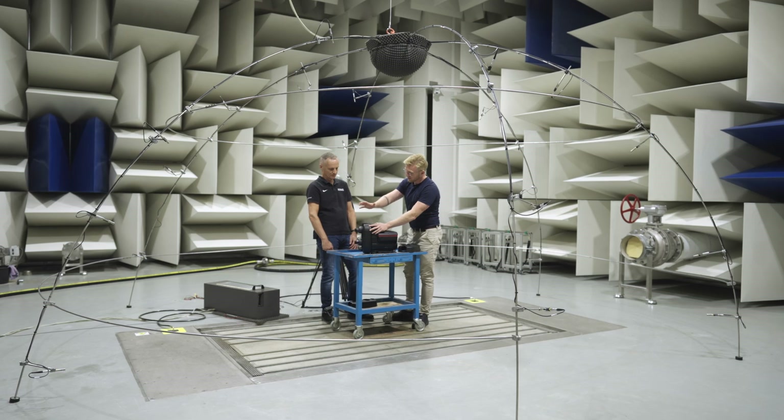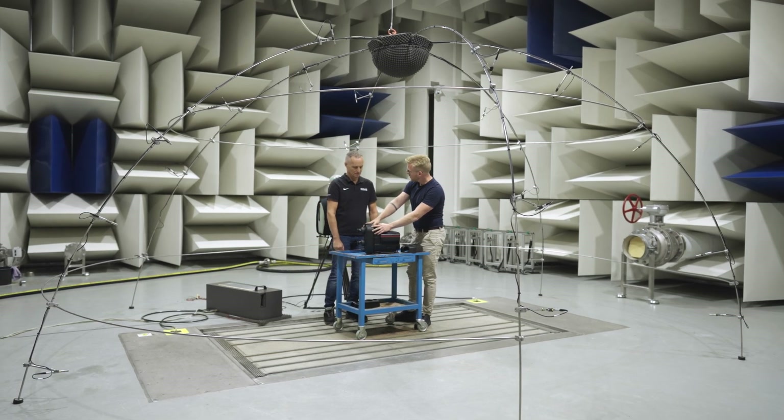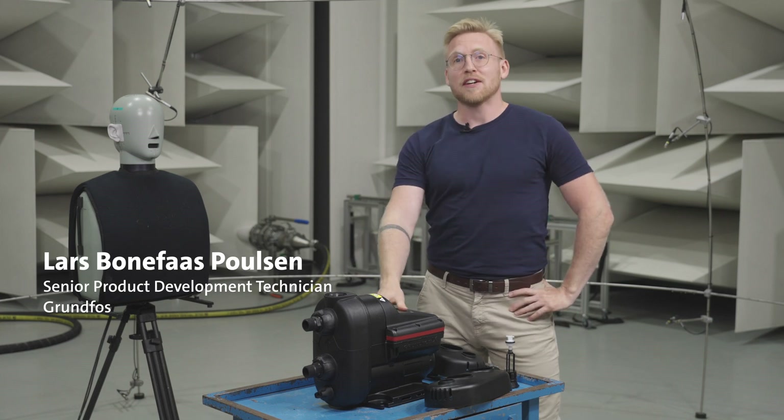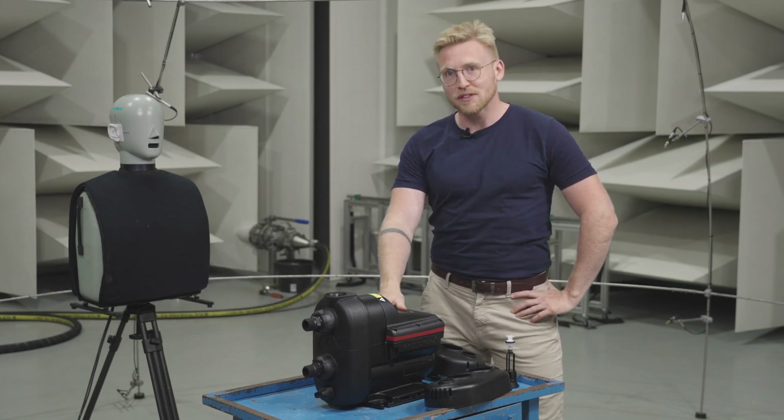Hi Lars, thanks for inviting us here. What can you tell us about where we are and what you're up to? Well, this is actually just one of several dedicated sound and vibration facilities here at Grundfos.